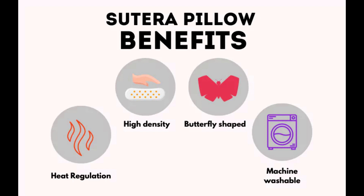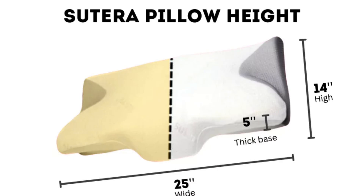The Suterra Pillow is made of 100% cooling memory foam and has a rebound time of 3-5 seconds, providing adequate heat distribution. The pillow cover is made of pure polyester, promoting breathability, and is skin-friendly and made without the use of chemicals. All materials used in the pillow are certified by ISPA, CERTIPURS, and OEKO-TEX for durability.